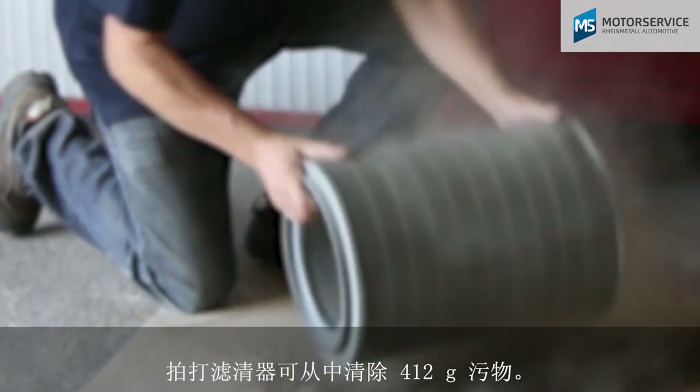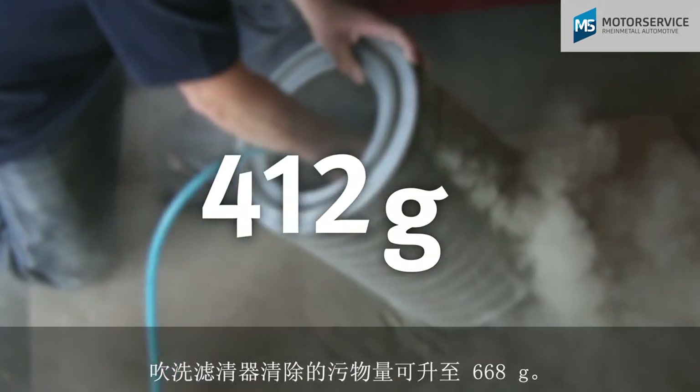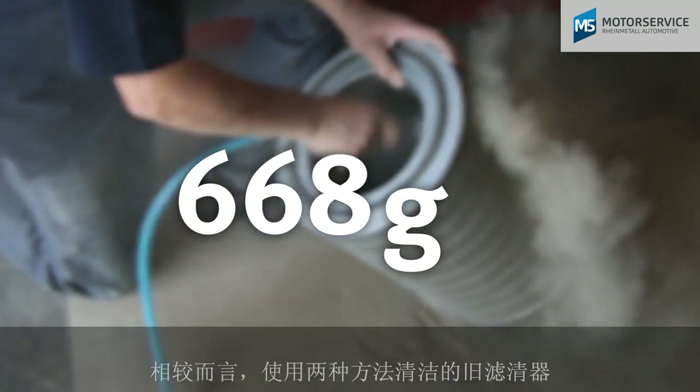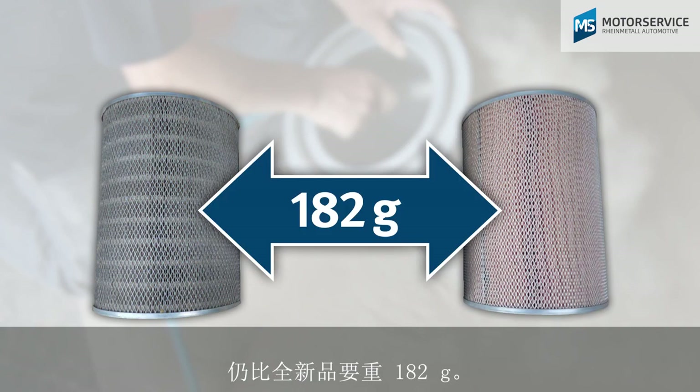With the beating method, 412 grams of dirt was released from the filter. With the blowing method, the amount of dirt removed increased to 668 grams. Nevertheless, despite both cleaning methods, the used filter is still 182 grams heavier compared to the new filter.